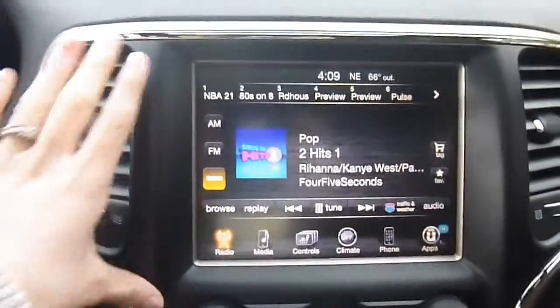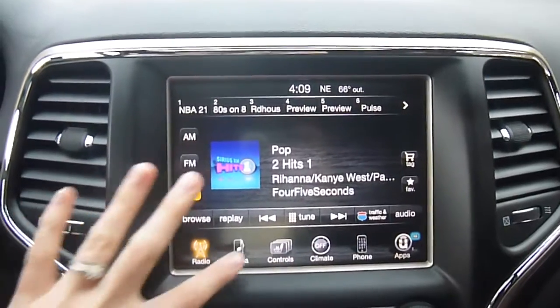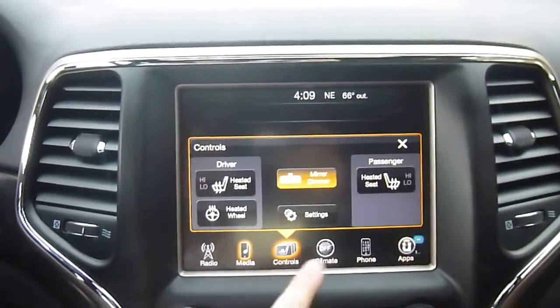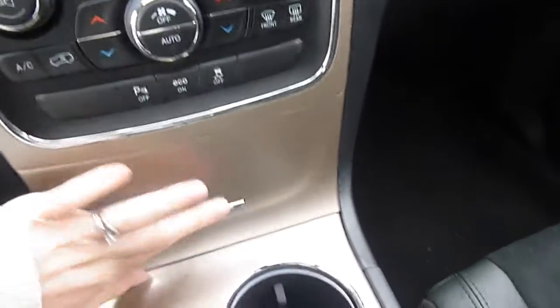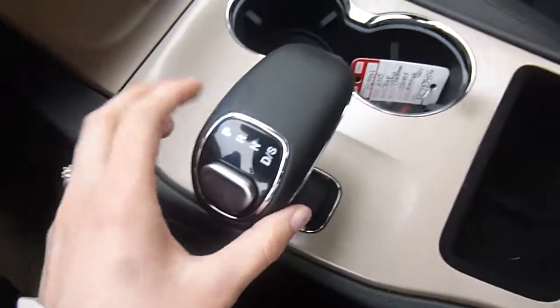AM FM satellite radio. This is an 8.4 inch touch screen stereo. Media center controls. You've got heated seats and a heated steering wheel — heated seats are just in the front. Climate controls. You can pair your phone up with this and there are lots of apps you can store on there. Down here you have storage and plug-ins for your media center, another charging port, and cup holders. Your shifter looks like this, and then you've got more storage over here in the center.